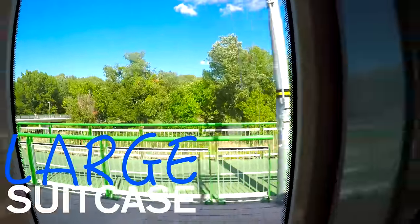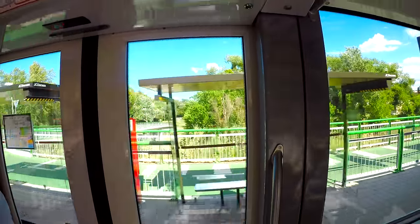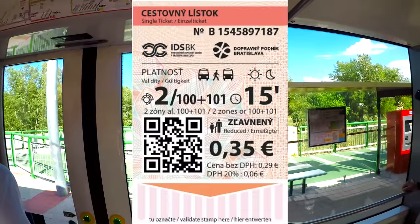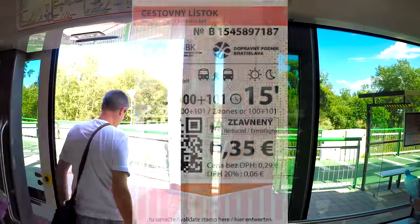If you're traveling with a large suitcase, you will need to get a separate ticket for the suitcase. Buy the ticket that costs 35 euro cents — it's valid for 180 minutes, no matter what it says.